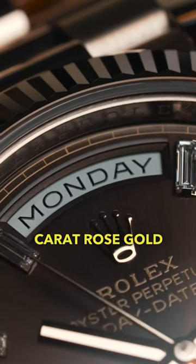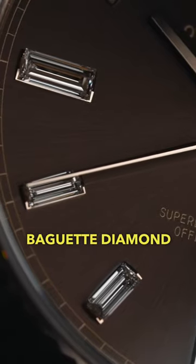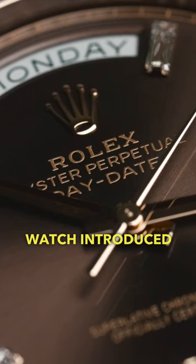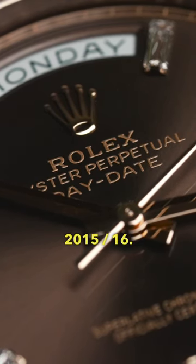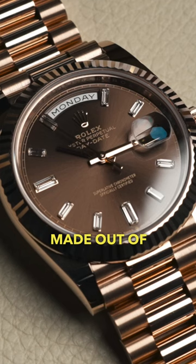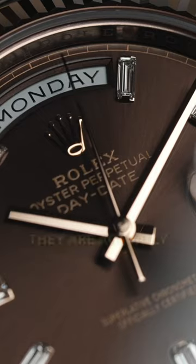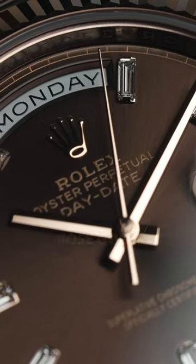I've got the stunning 18 karat rose gold Day-Date 40 with the chocolate baguette diamond dial. This particular watch was introduced by Rolex in 2015/16. It is a 40mm variation made out of solid 18 karat rose gold, and the markers on this watch are actually set in 18 karat rose gold.